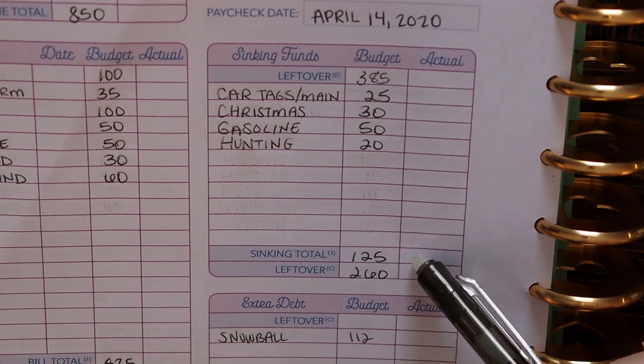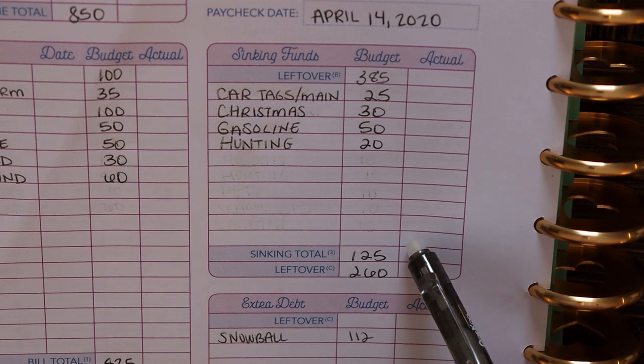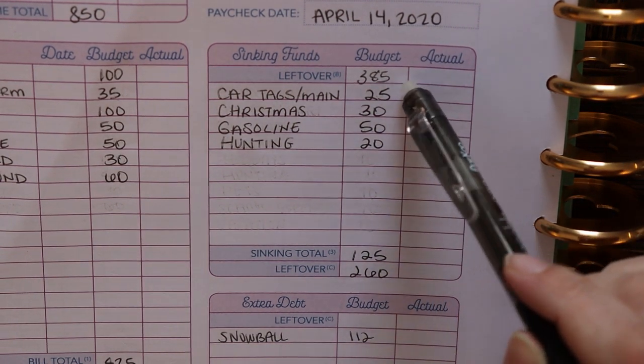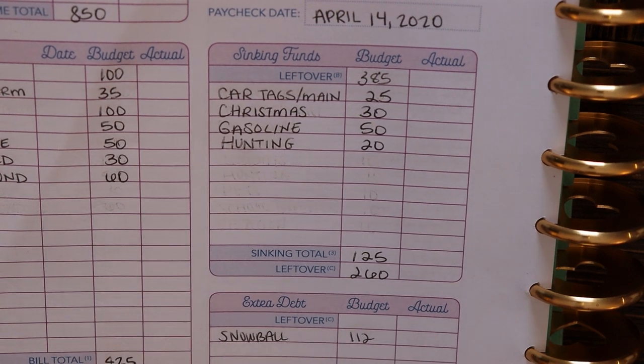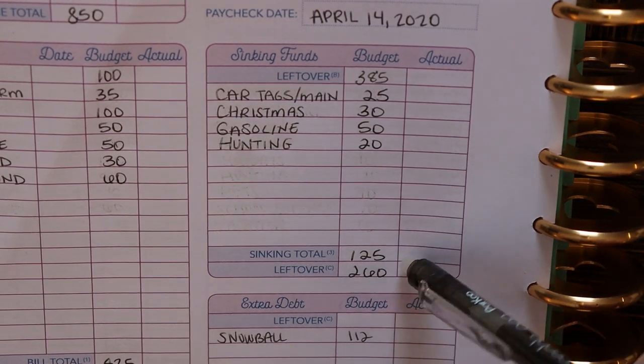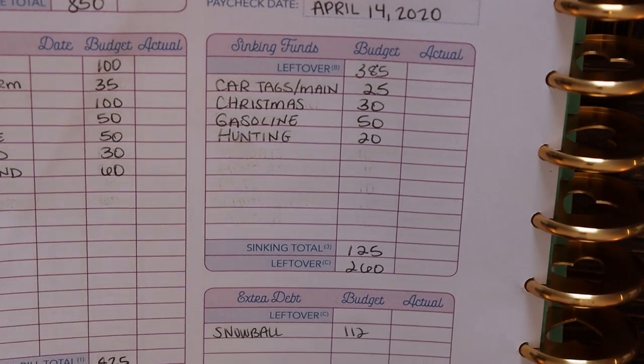That is a total of $125 in our sinking funds this week. So we take that $125 and subtract it from the $385 we had left over after we paid bills and our cash envelopes. That leaves us with $260 to take to our next category, which is our extra debt.